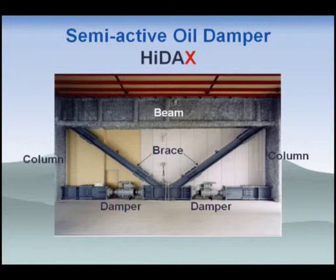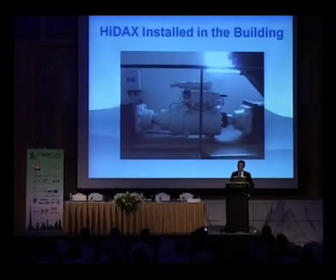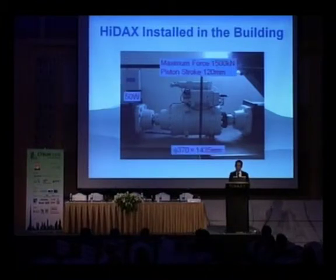I'd like to introduce our unique semi-active oil damper. We nicknamed it HIDEX, which stands for High Damping System in the Next Generation. HIDEX is usually installed into the interstory of the building with braces, where the lower part of the braces is disconnected from the lower floor. The damper's maximum force is 1,500 kN, piston stroke is 120 mm, diameter is 370 mm, and length is about 1.4 meters. The power consumption is only 50 watts.